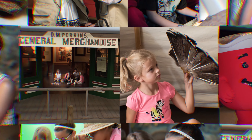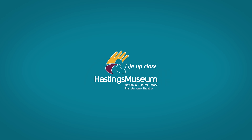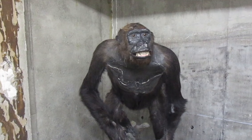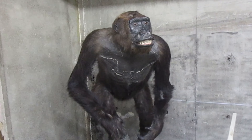Hi everyone, it's Jess Noy, Registrar at the Hastings Museum, and this is your Museum Minute. In this Museum Minute, we are once again coming to you from our storage area to highlight another unique animal mount in our natural history collection.